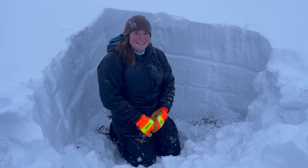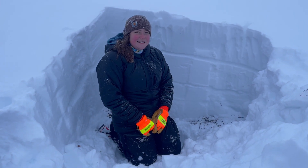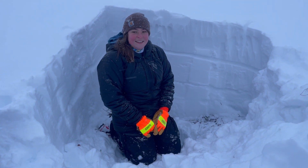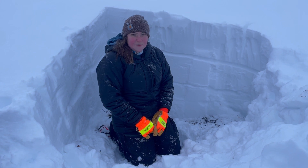Hi, this is Mary with the Chugach Avalanche Center. We're at the South Fork of Eagle River, at about 2,800 feet right above the South Fork of Eagle River Bridge.